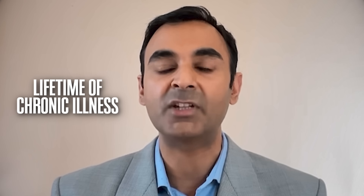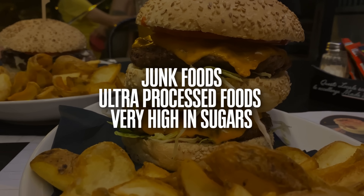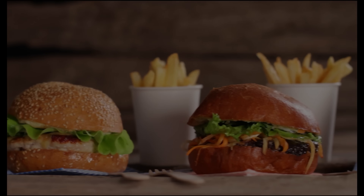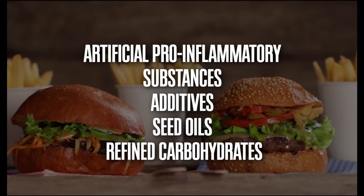Unfortunately, nowadays millions and millions of people are basically set up to go down the wrong road, because our entire system sets people up for a lifetime of chronic illness. That's primarily because we are surrounded by all the wrong types of foods — junk foods, ultra-processed foods very high in sugars. Remember, many sugars are hidden in foods, along with other artificial pro-inflammatory substances, additives, seed oils, and of course refined carbohydrates. When anyone consumes these foods, they send your glucose and insulin levels up and your body has to work harder and harder to lower your glucose levels.